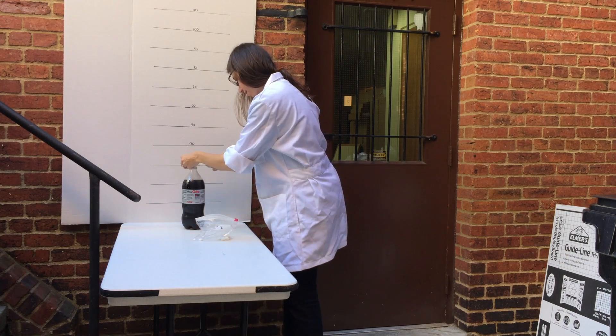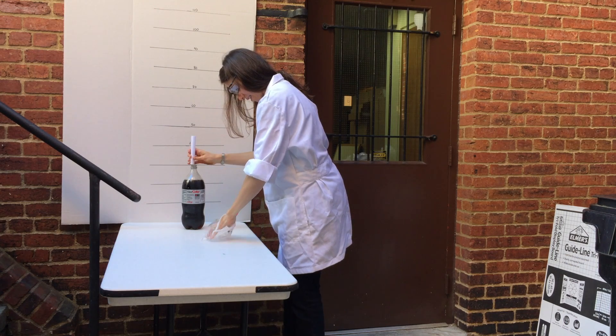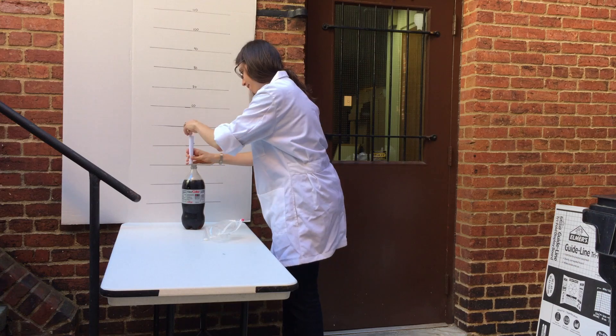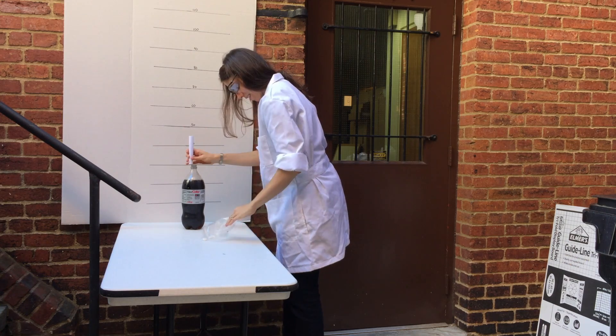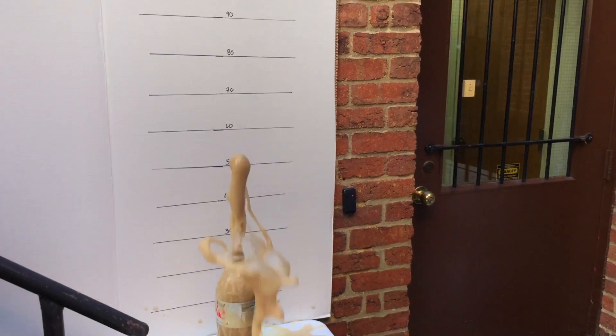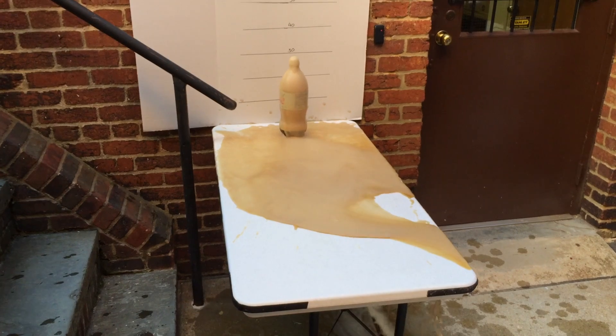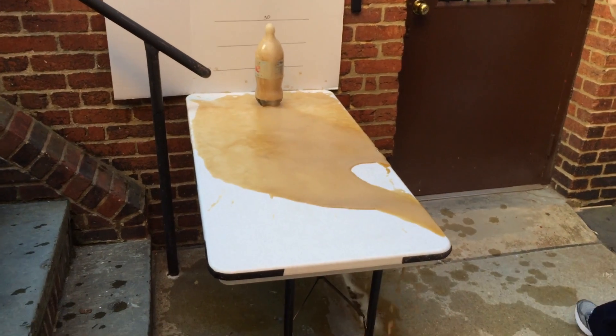But if you add a rough surface into the mix, such as the tiny crevices on the surface of a piece of Mentos candy, the bubbles can form so fast they need to explode out of the bottle. They've got nowhere to go but up. So we know why the geyser happens. A rough surface makes big bubbles. We can now develop a hypothesis.